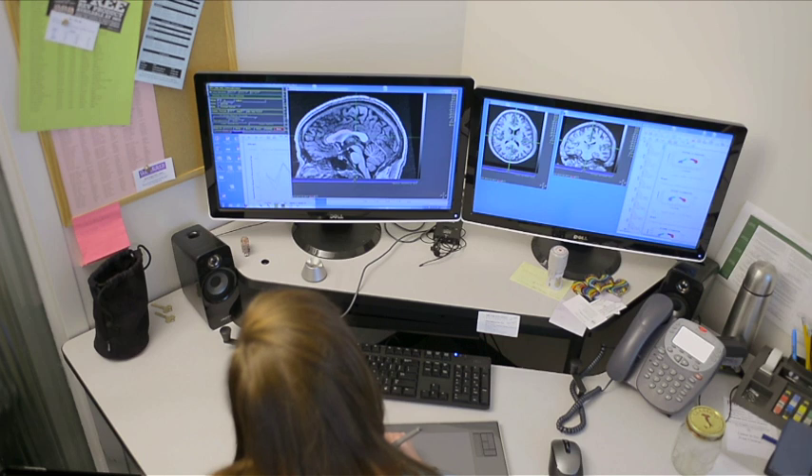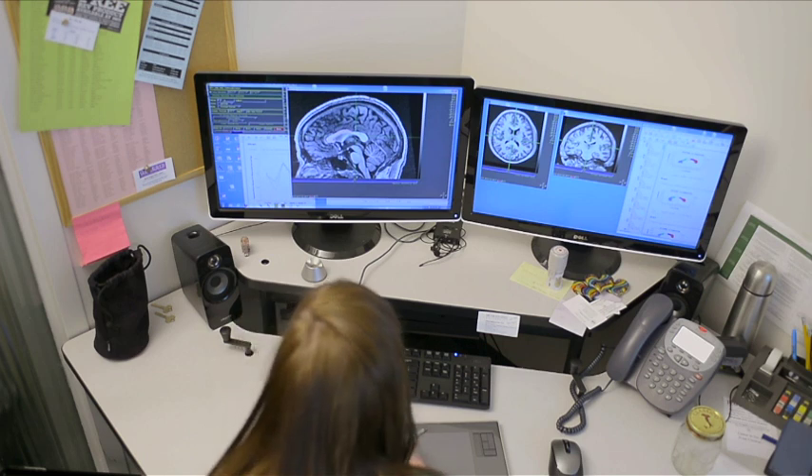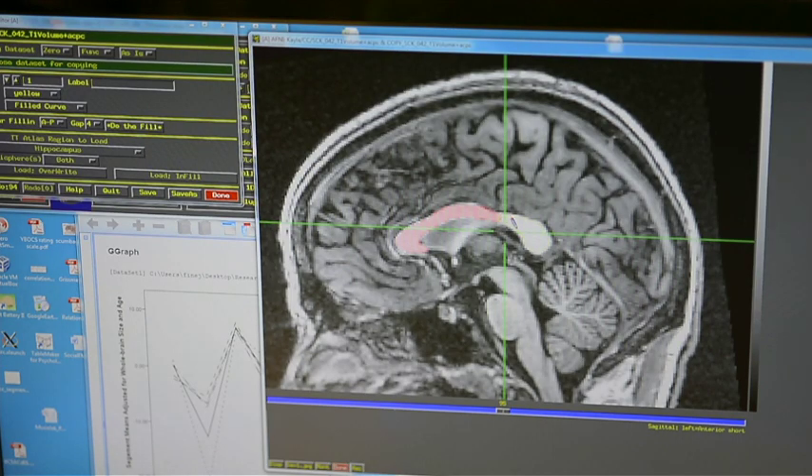The splenium, which is that back section serving the visual and spatial areas of the brain, is much smaller in these children. It's a major structure for communication between the left and right sides of the brain.